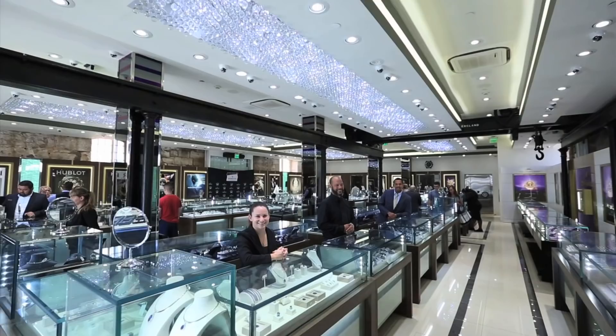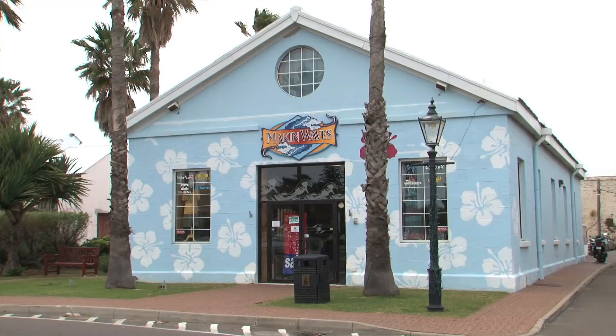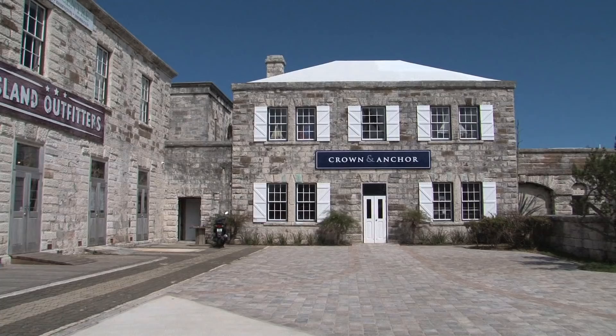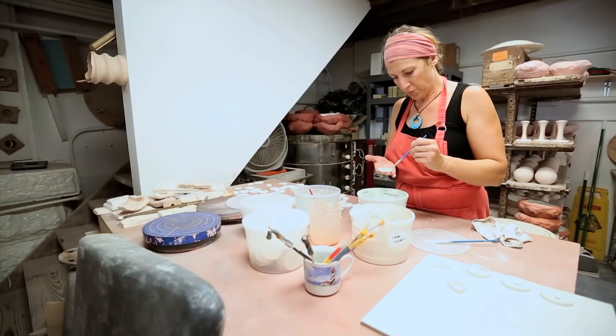Just next door is Diamonds International, Bermuda's largest and most dazzling jewelry store. As well as Making Waves for surf gear, and the Dockyard Pharmacy for healthcare products. Close by is Island Outfitters, your one-stop shop for island adventure, or practically anything else you might need.